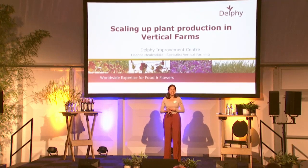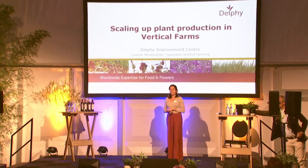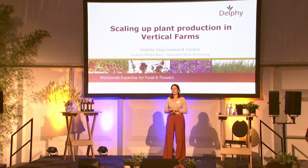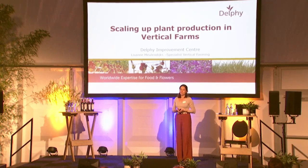First of all, I want to welcome everyone again. I'm very happy to see everyone so abundantly present here from the vertical farming industry to visit our opening today of the Field Lab vertical farming location, both in our research facility at Delphy and here at the Wageningen Business Unit.